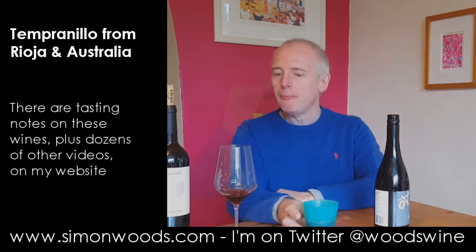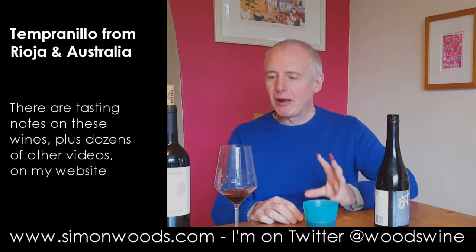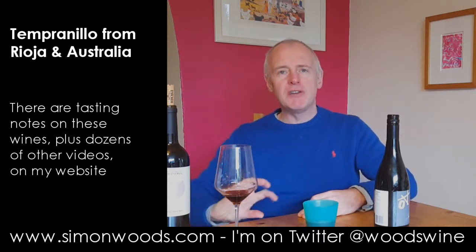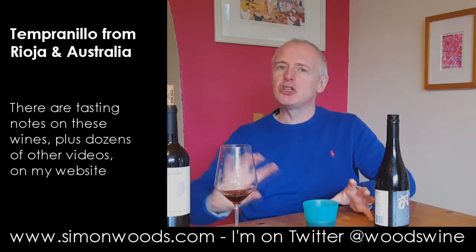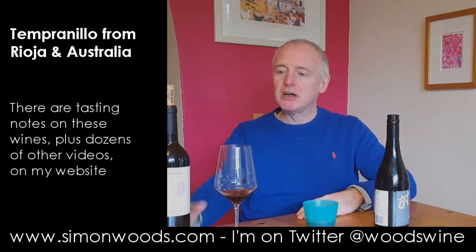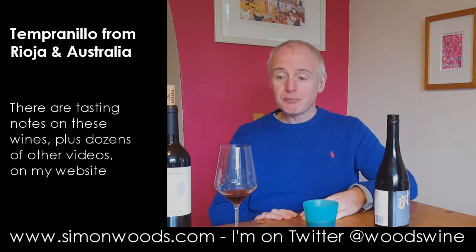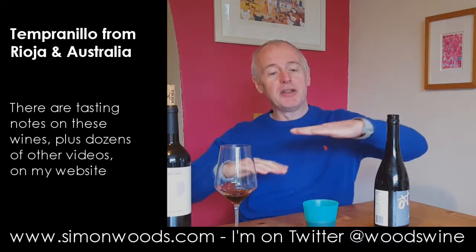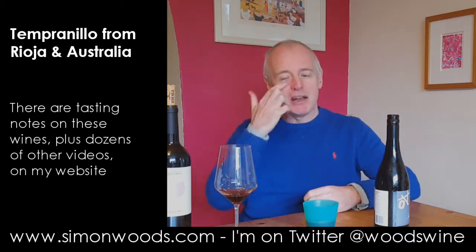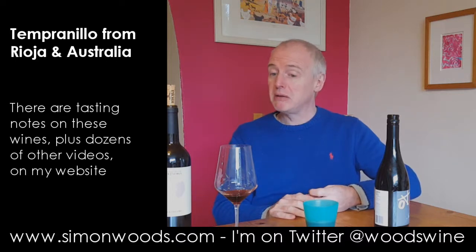There's that slight sappy edge to the fruit but overall satisfying, juicy, rounded. The oak's giving us an ever so slightly smoky touch of sawdust to it, but I think as the wine warms up — it's only just been opened and it's been in a reasonably cool cellar — the structure will remain there whereas the fruit flavours will just rise and envelop any of that greenness. As it is at the moment it's looking pretty nice actually.